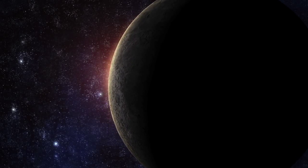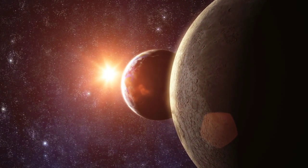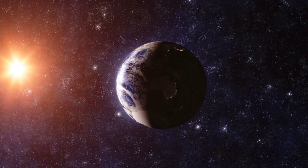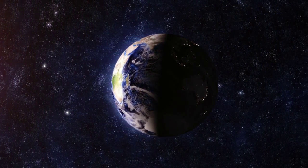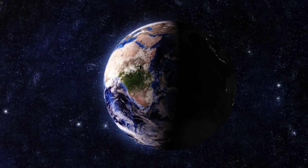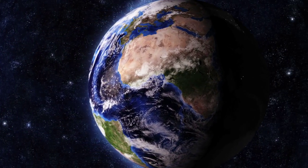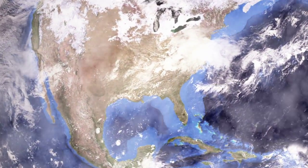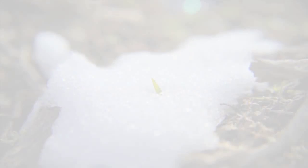Life on our precious planet Earth is possible because of one entity called our Sun — or 'sol' in Latin. The Sun powers all living things on this planet; it creates the winds, sustains plant life, and heats our atmosphere.